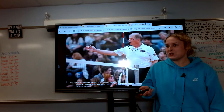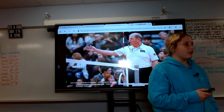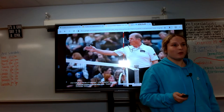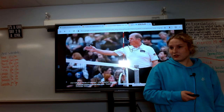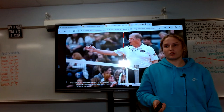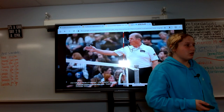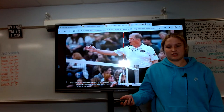Volleyball consists of two teams coming against each other with the goal to get the ball down on the other side of the net. The rally starts with one team serving to the other team. When the other team receives the serve, this is called serve-receive. They have three total contacts in order to get the ball on the other side of the net and on the ground of the other team to get a point.